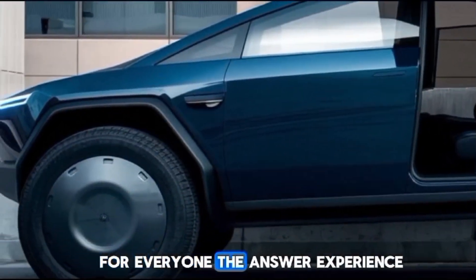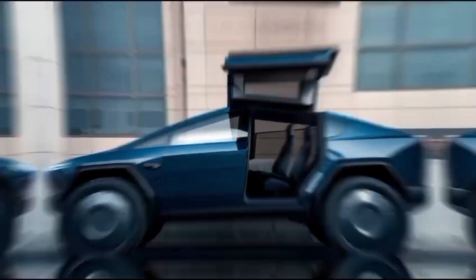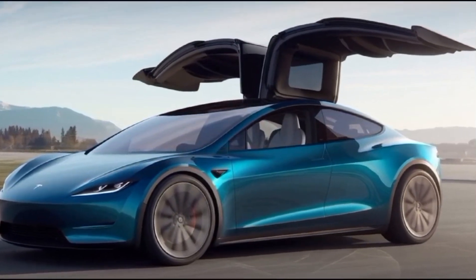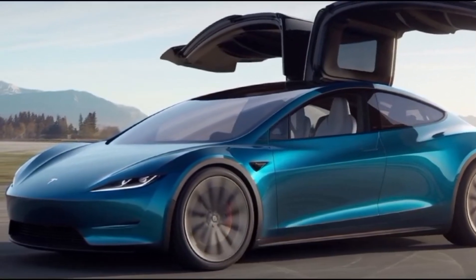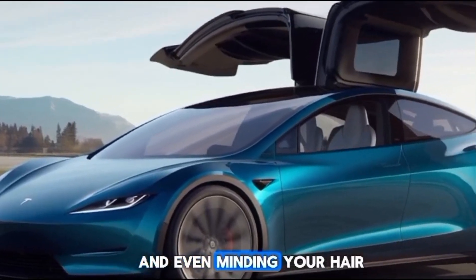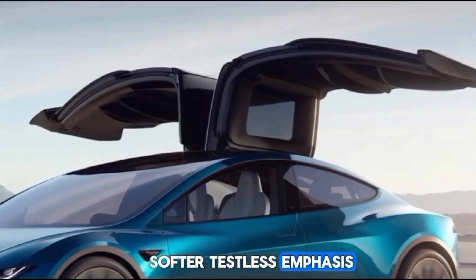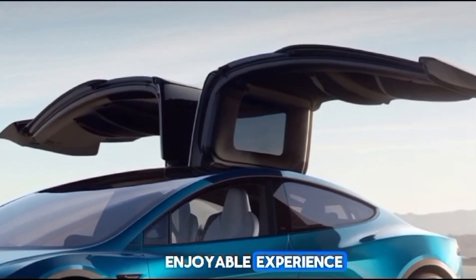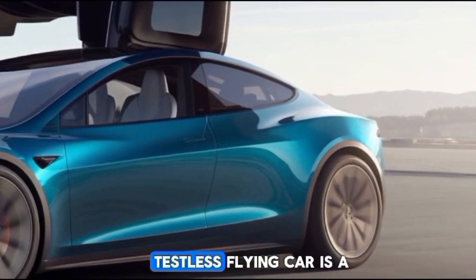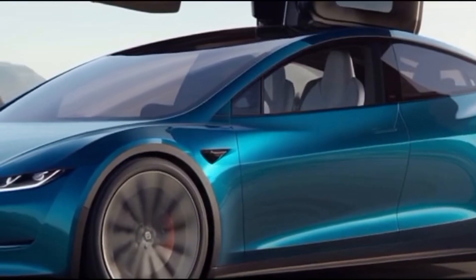The user experience is another critical focus for Tesla. The flying car prototype will likely feature an intuitive interface similar to the touchscreens found in current Tesla models. Users could plan their routes, check weather conditions, and even monitor air traffic through advanced software. Tesla's emphasis on a seamless and enjoyable experience is expected to extend to their flying car as well.